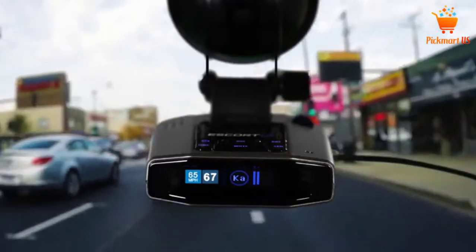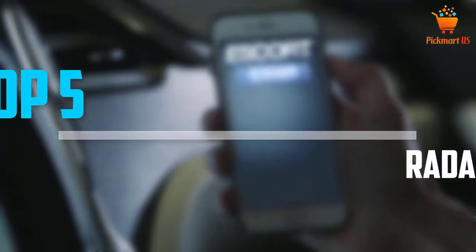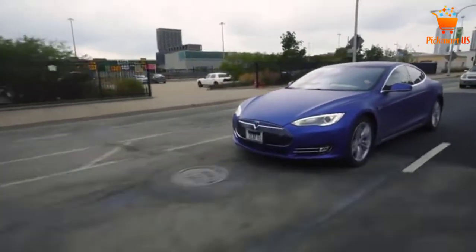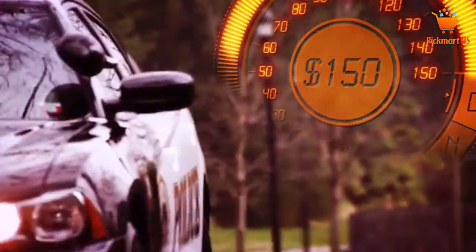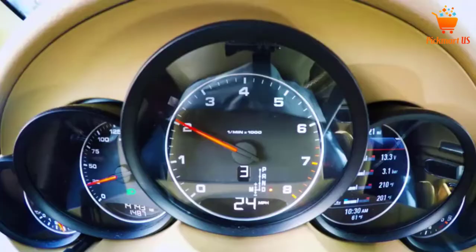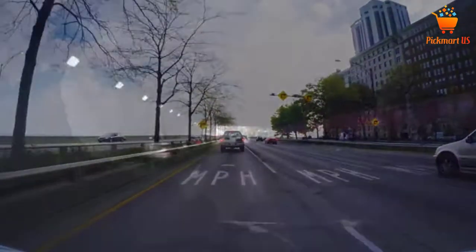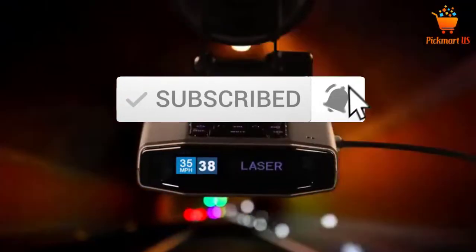Are you looking for the best radar detectors in your budget? In today's video we break down the top 5 best radar detectors available on the market. I made this list based on my personal opinion and I tried to list them based on their price, quality, durability and more. To see more information about these products, you can check out the description below. Also make sure you subscribe for more videos. Let's get started with the video.